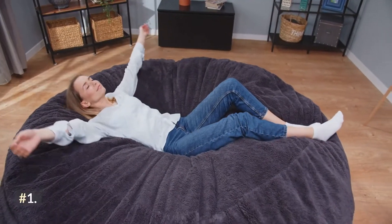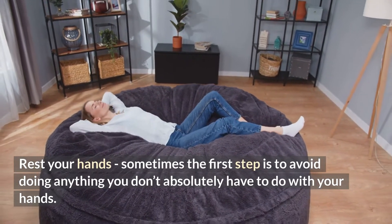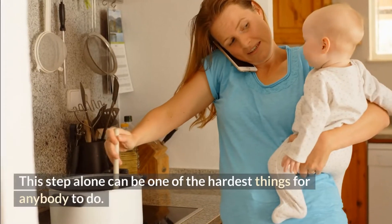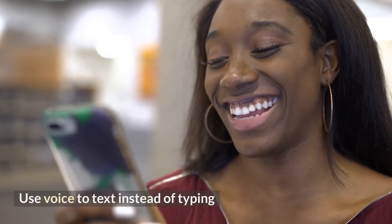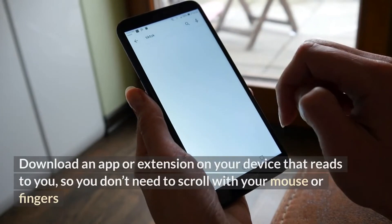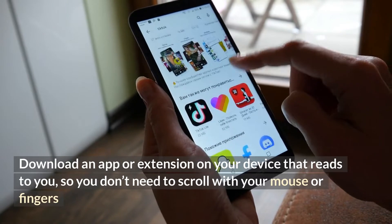Tip number one: rest your hands. Sometimes the first step is to avoid doing anything you don't absolutely have to do with your hands — this alone can be one of the hardest things to do. Tip two: use voice-to-text instead of typing. Tip three: download an app or extension on your device that reads to you so you don't need to scroll with your mouse or fingers.